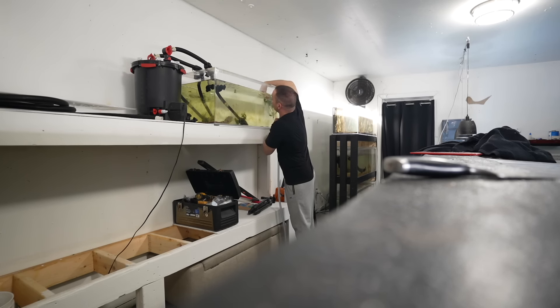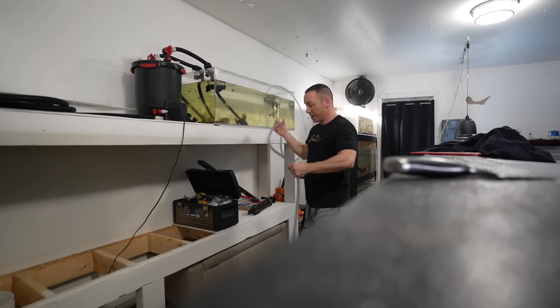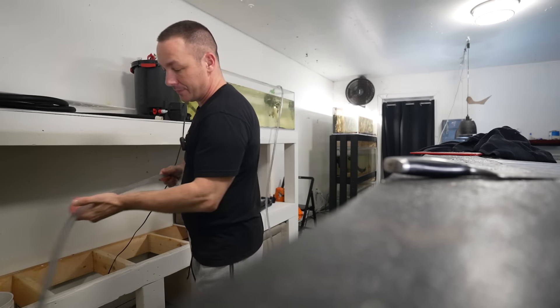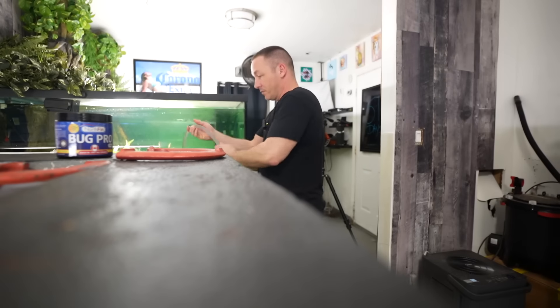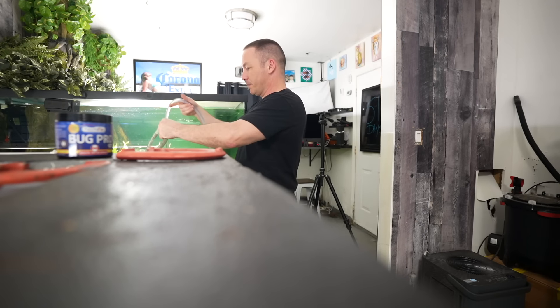I think we've overwhelmed her and expected too much out of a literally brand-new hobbyist. I also wanted to keep making videos because they're really entertaining to watch — a really fun, different spin on fishkeeping.